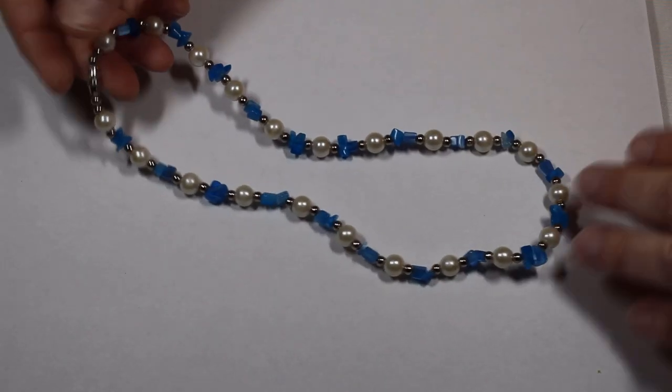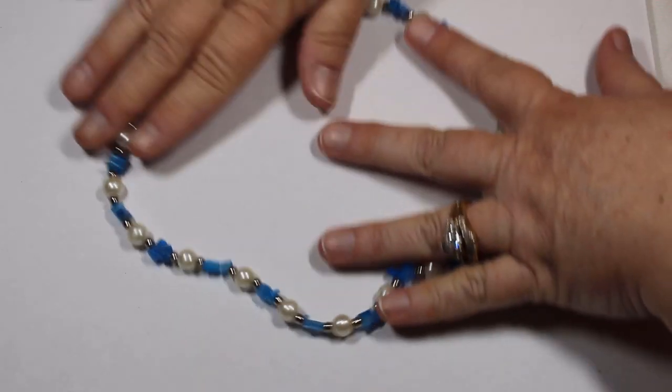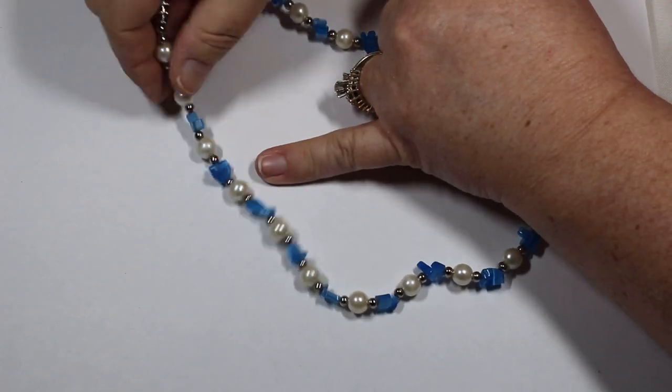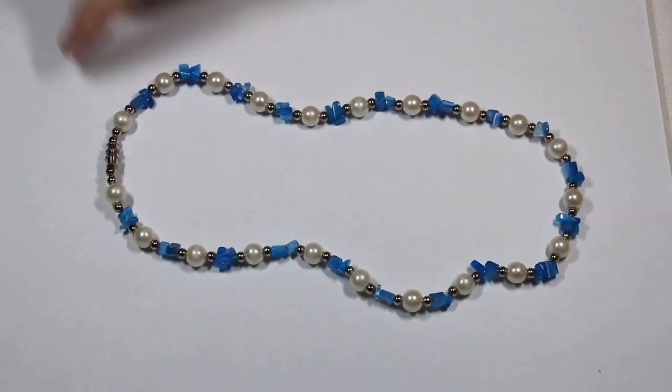The pearls certainly had a nice representation in the box. This one is just adorable — I love the colors. This one would be glass, it almost has a cat's eye effect. These are faux pearls with a nice large barrel clasp, easy on and easy off.